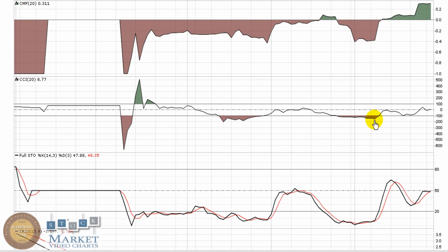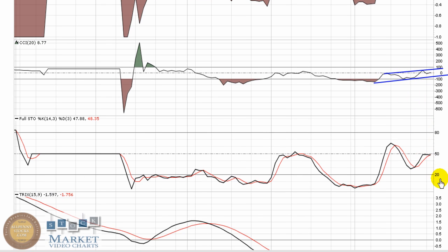CCI is holding right around the middle of the road, but also making slightly higher highs, developing an upward channel. Full Stochastic shows pretty neutral momentum, holding right around 50. Be looking for that to push and make a stronger break through 50, try and get up near 80 to show some real strength in the play.